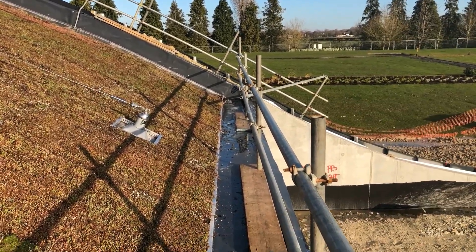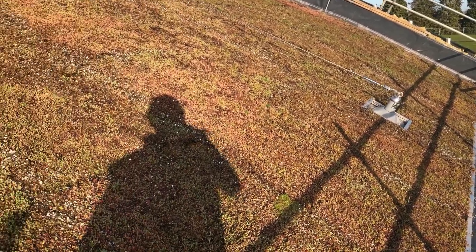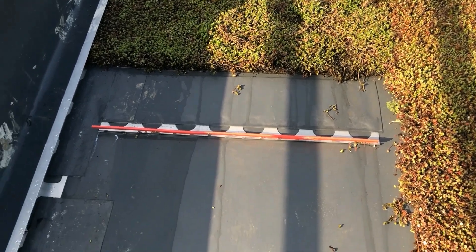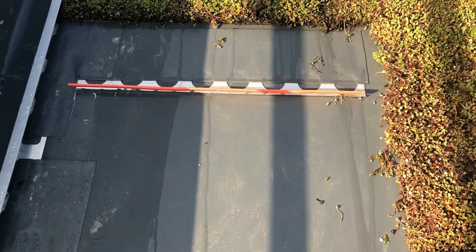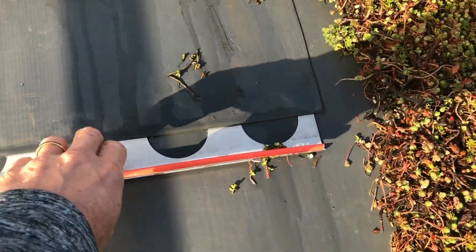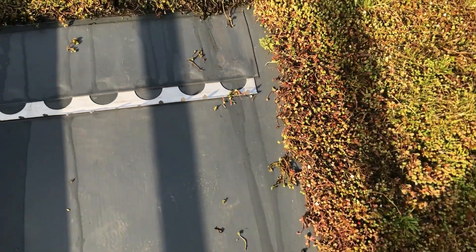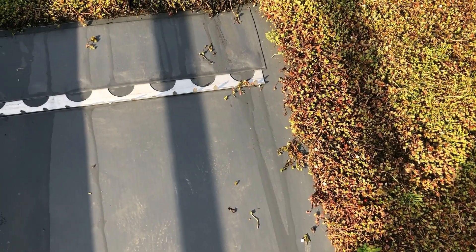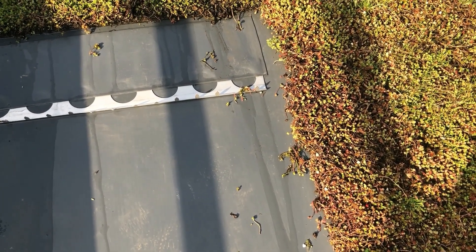We have a lower handrail that will allow the first few meters to be maintained from below. Here we've put a section out and you can see the retention strip with its safety clip on the top of it. These spikes will help hold the sedum in place and prevent slippage — part of our unique system.